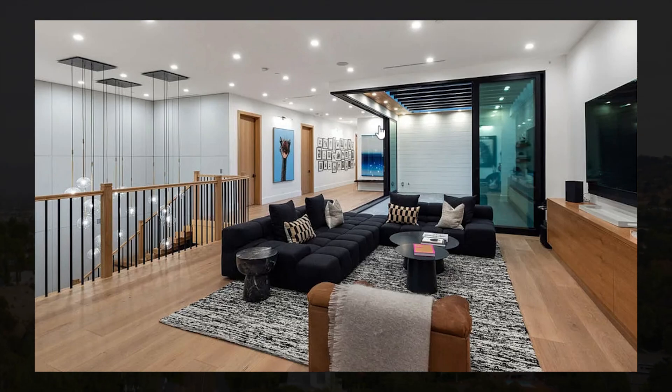Let me know what you thought about the home. If you want to watch more luxury home tours, you can click on the video on the screen right now. Don't forget to like and subscribe — thank you for your time and have a nice day!